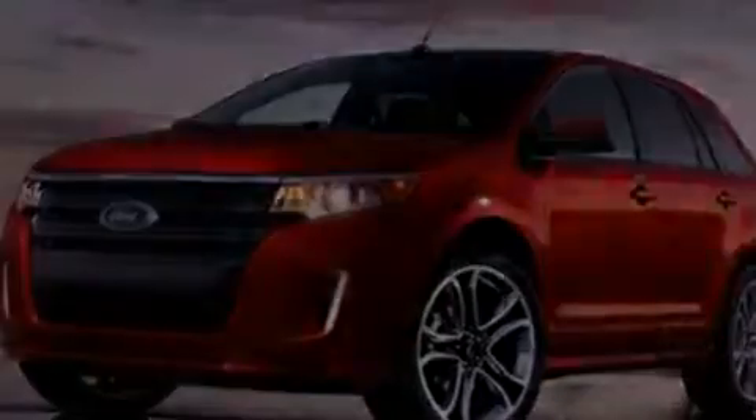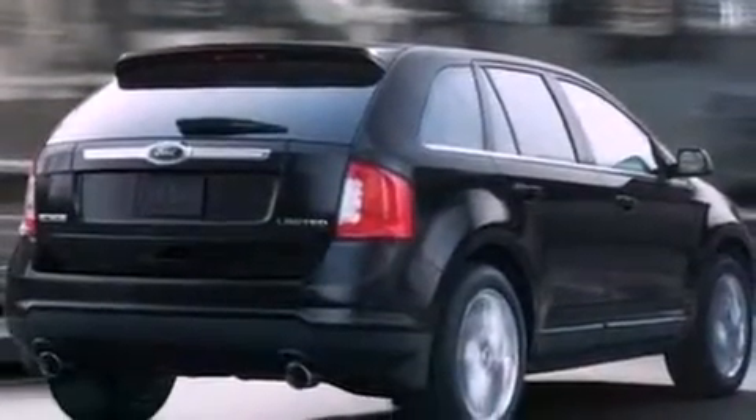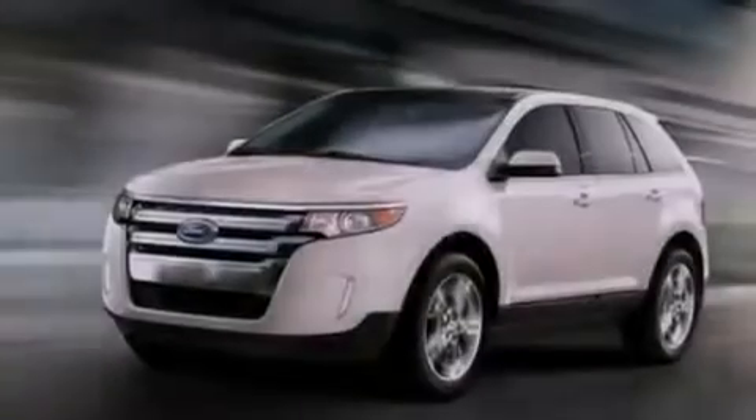Additional features include privacy glass, dusk-sensing headlights, an anti-lock braking system, front and rear reading lights, and a rear spoiler.